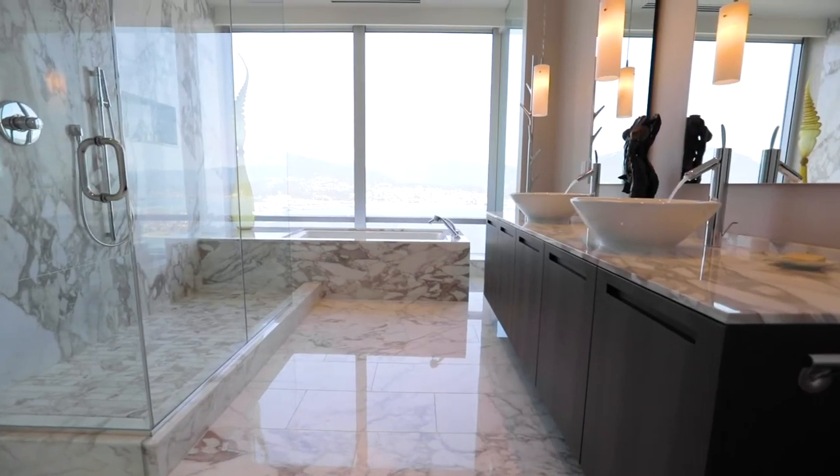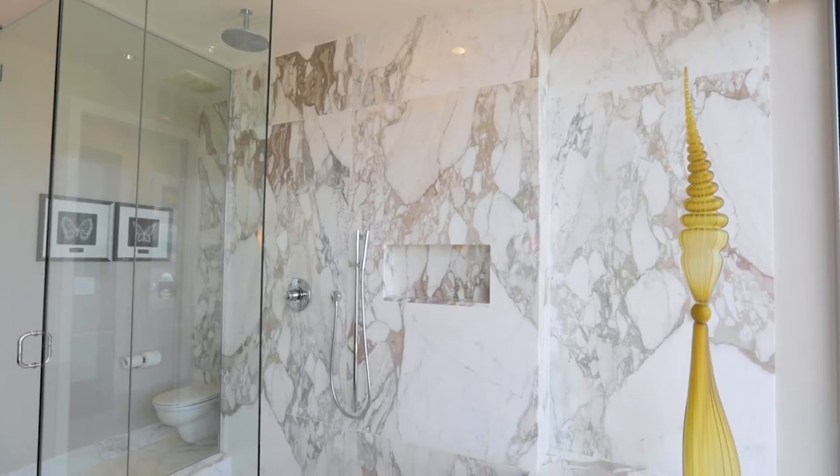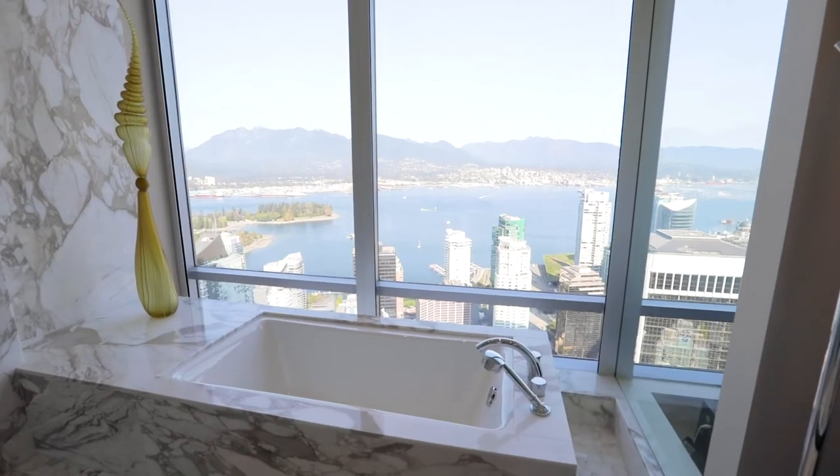With beautiful marble throughout and a spacious jet tub, this master bathroom offers a soothing oasis to start and end your day on a good note.